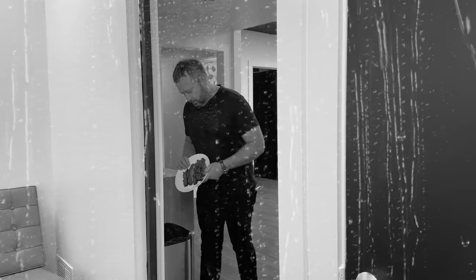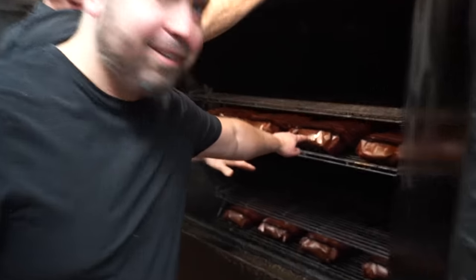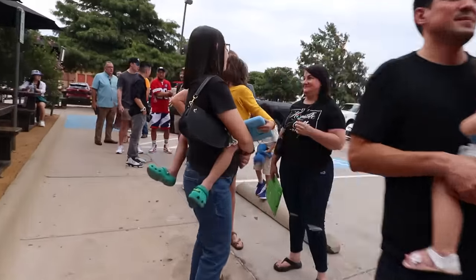I suck at smoking brisket — I can never get it right. So I wanted to see how this pit master can make food every single day and always have a line out the door. So this is Hutchins.